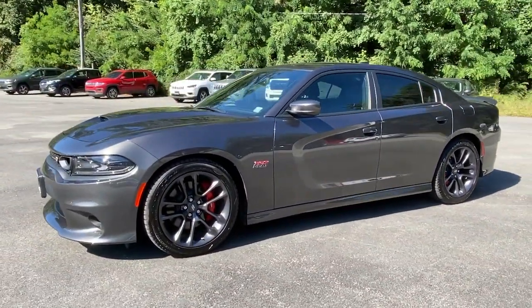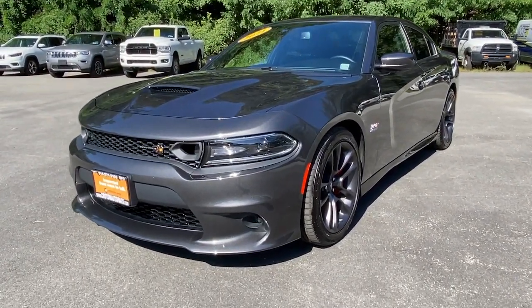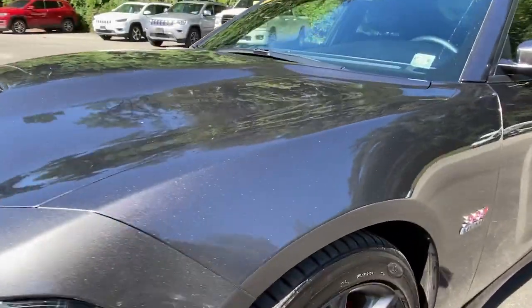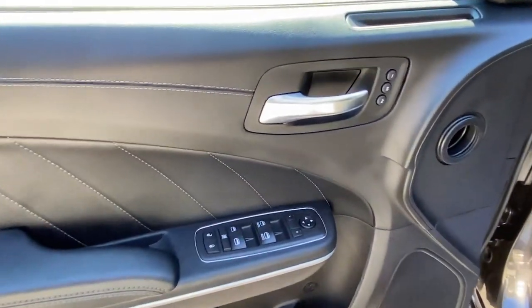Keyless entry, backup camera, fog lamps, remote engine start, keyless start, heated mirrors, premium sound system, satellite radio, heated front seat, multi-zone AC — the four-door powerhouse that is at home on the track as well as the cul-de-sac.